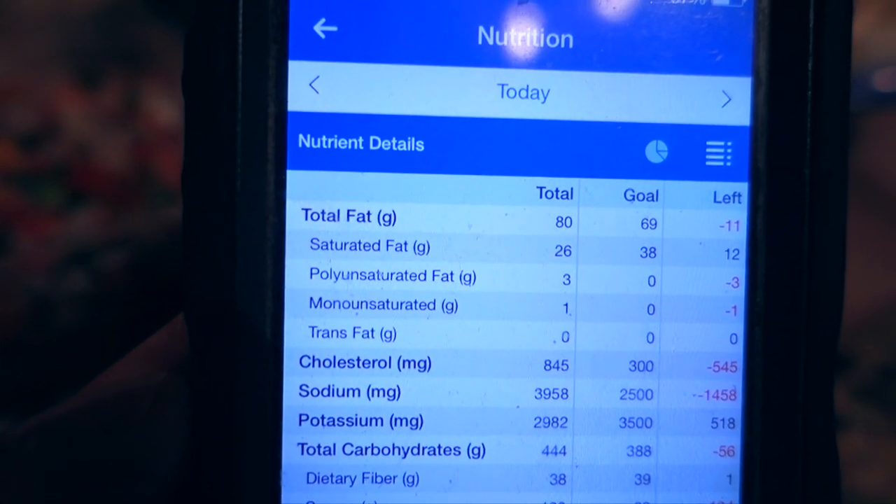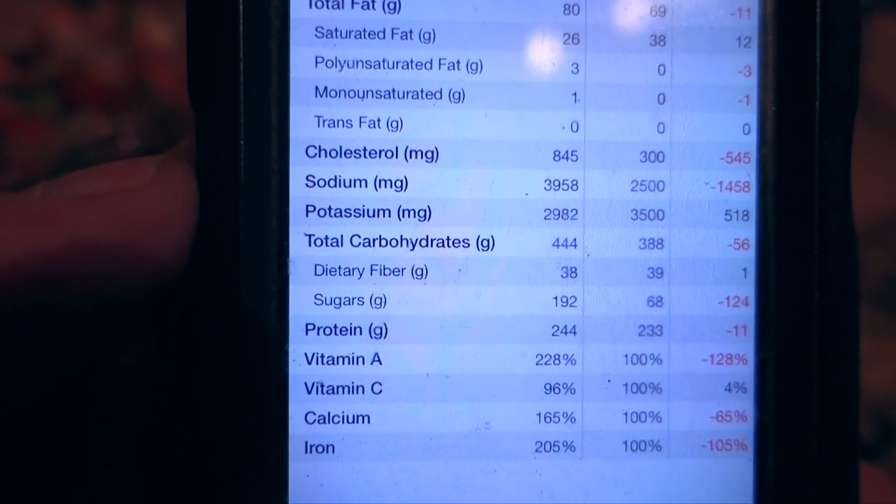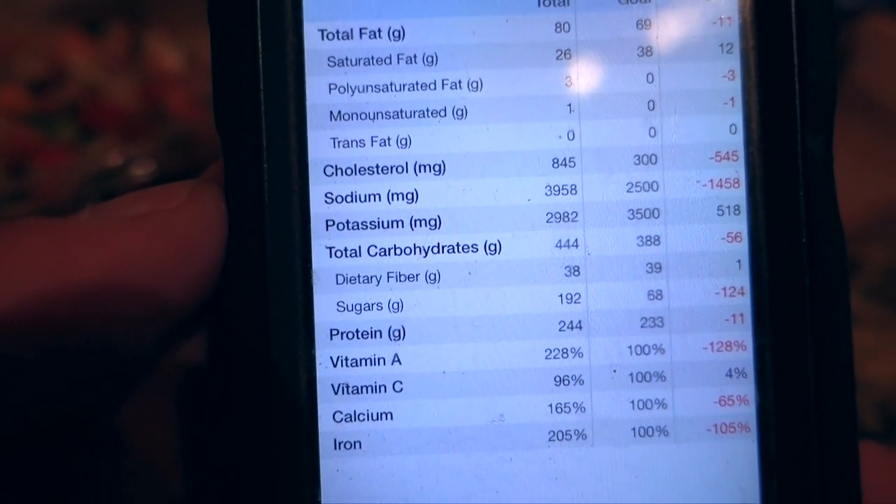To finish off, today's macros ended up at 80 grams of fat, 444 grams of carbs with 38 grams of fiber, and 244 grams of protein — pretty much spot on, only 6 grams off carbs and protein. It's crazy how much better I feel eating the foods I want, healthier and fresher options, compared to last week's preserved, processed army food. I feel a million times better. That wraps up this video, hope you enjoyed it, and I'll see you guys in the next one.